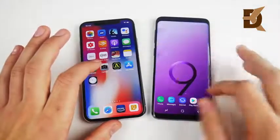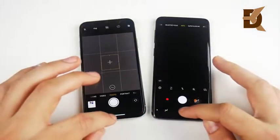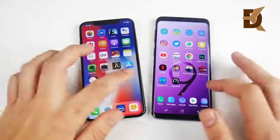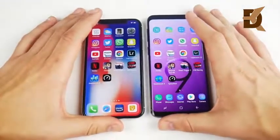Finally, let's open the cameras on both devices to see which one opens first. Three, two, one — it looks like the S9 might have had that one. Three, two, one — that's about the same. Camera speed is going to be good on either device — you're not going to miss a shot.